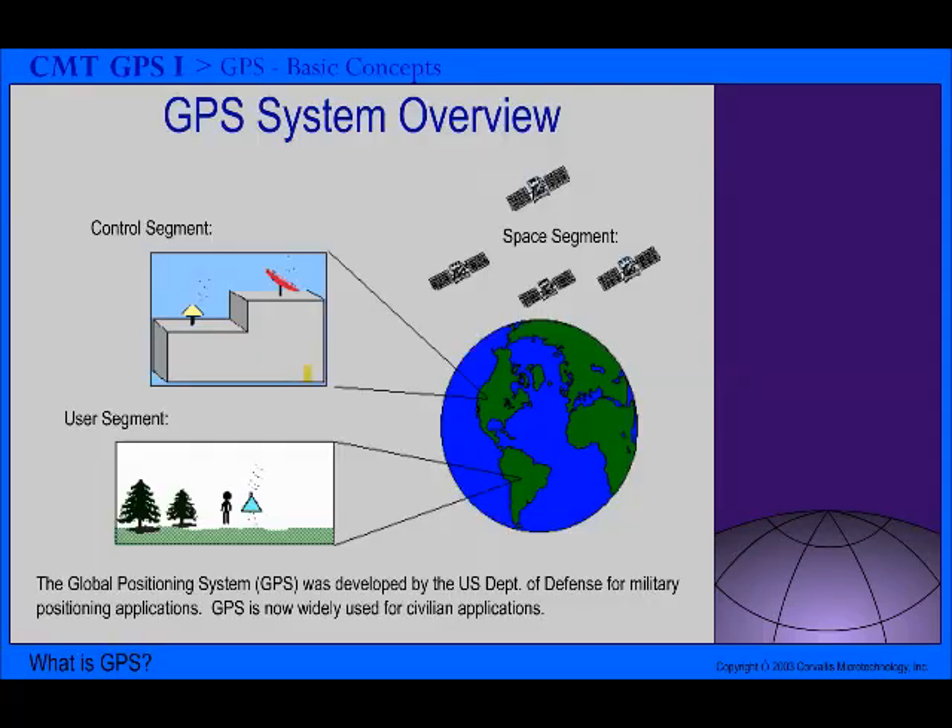GPS was developed by the United States Department of Defense. It is the technology of determining our position from the positions of a constellation of navigation satellites. The complete GPS system is made up of the satellites in space, the control centers, and the user's GPS receivers.